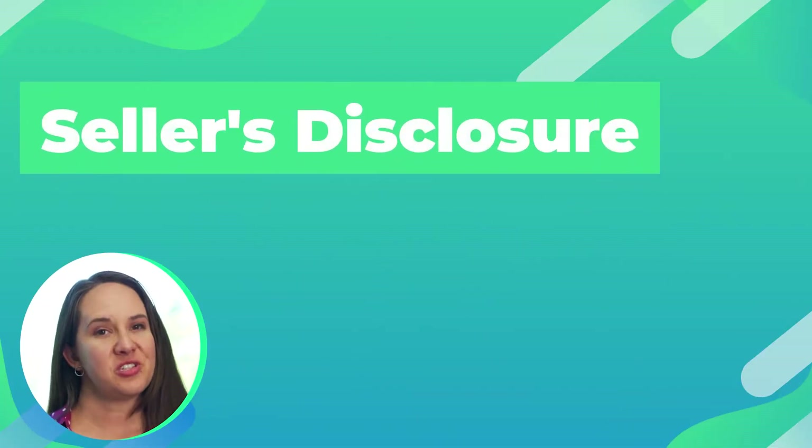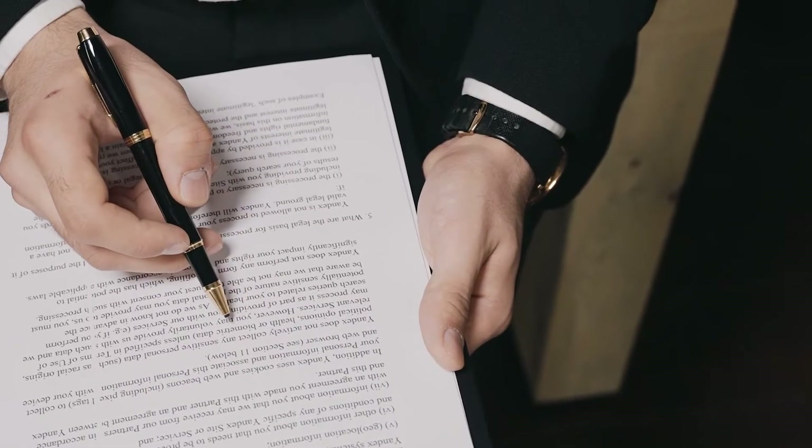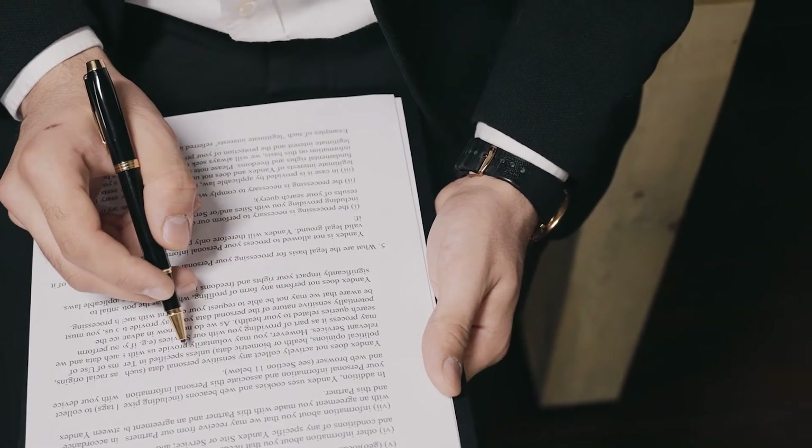Seller's disclosure. A seller's disclosure is something that the owner of the house fills out. In Florida, it's typically a four-page document full of yes, no, or don't know questions. It is the seller's fiduciary responsibility to make sure they tell any buyer what they know about the house. If they know there's a leak, if they know there's something defective, legally they have to disclose it to you. When buying a home, you will review the seller's disclosure — it's a great way to have a preliminary look at what issues might be coming up and what you might want to have your inspector take a second look at.